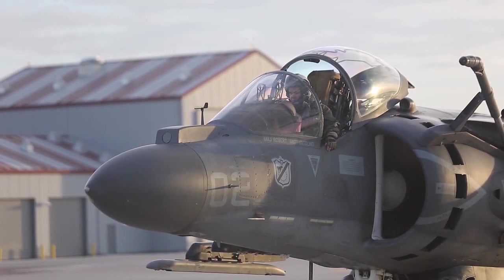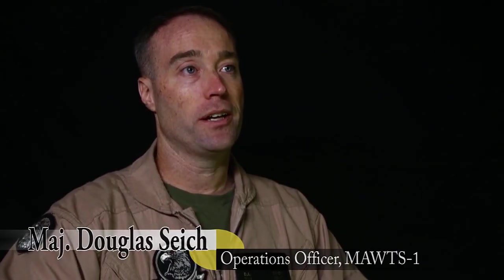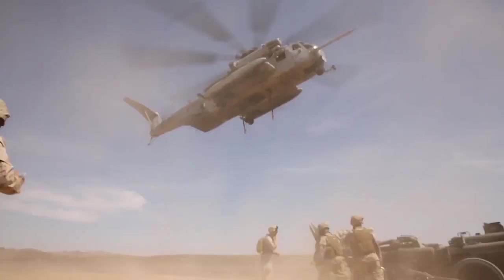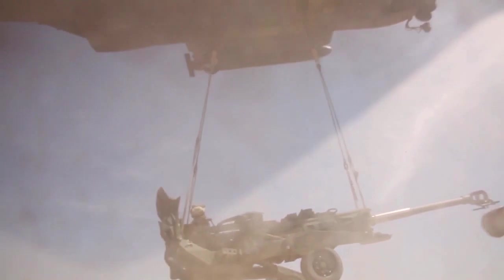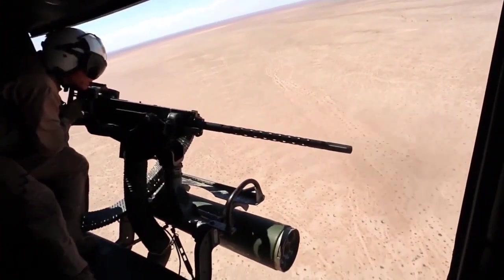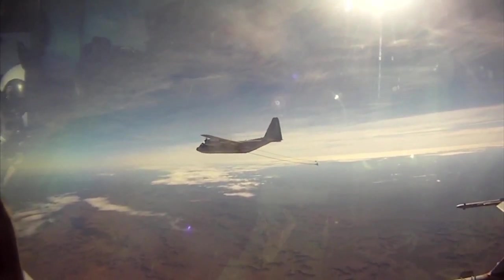The Weapons and Tactics Instructor course is designed to provide an advanced tactical training scenario for our Fleet Marine Force units and their sponsored Weapons and Tactics Instructor candidates, or their PWTIs. The WTI course consists of about seven weeks total: three and a half weeks of academic period of instruction, and three and a half weeks of flying instruction, designed to produce WTIs to support Fleet training.